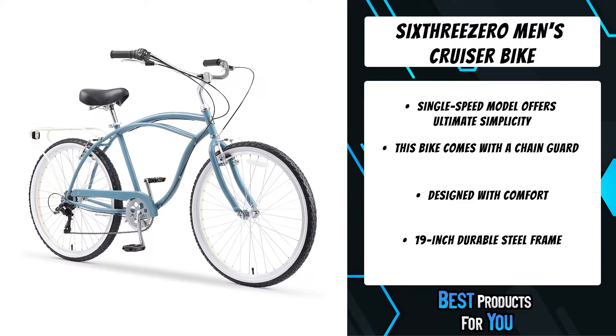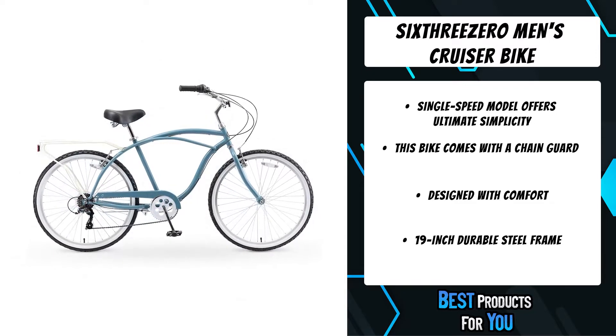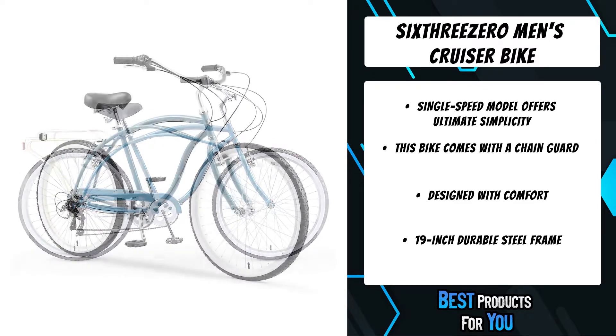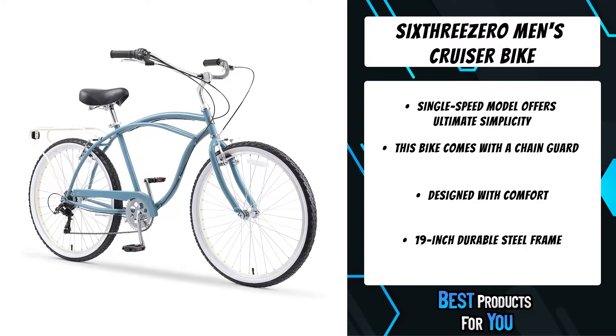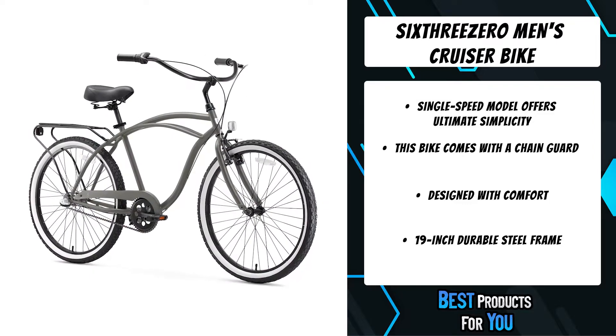The Around the Block amps up its eye-catching curvy steel cruiser frame with comfort details like high-density foam grips on the wide handlebars, a dual spring seat that ensures tailbone comfort on long rides, and 2.125-inch wide aluminum wheels with large waffle-tread tires that help smooth out the bumps.